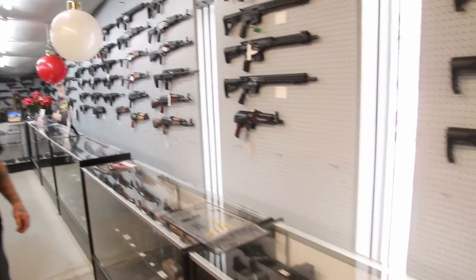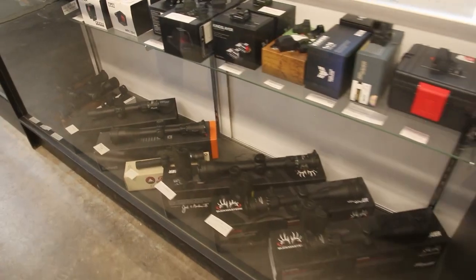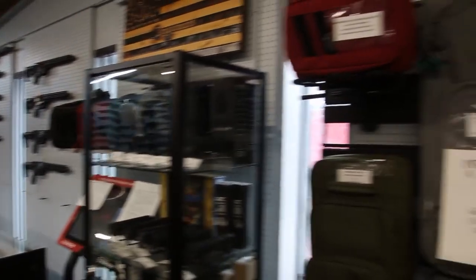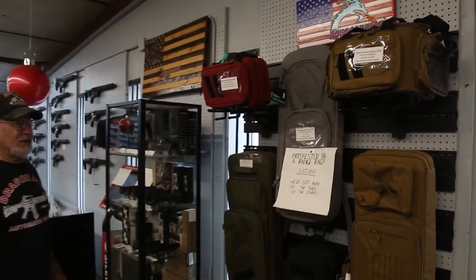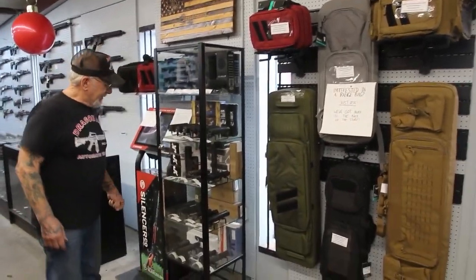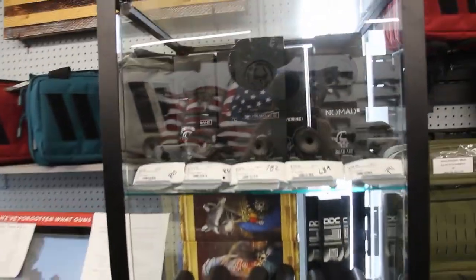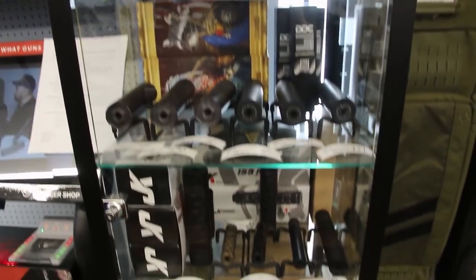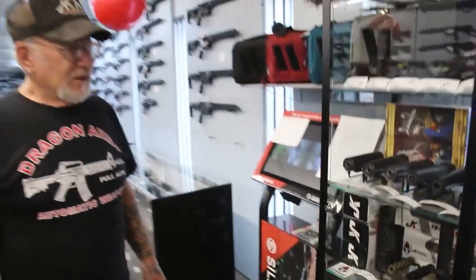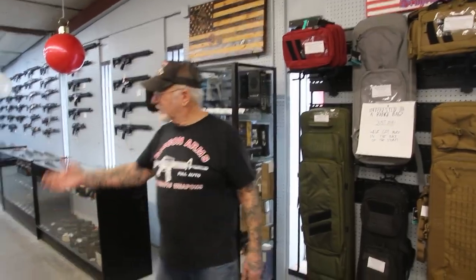Over here, all the optics — we've got scopes, red dots, green dots, all kinds of optics, and we've got good deals on those. We've got carrying cases for the handguns, the optics, and rifles, in all kinds of styles and colors. And look at this — five shelves of suppressors. I don't think anybody in the state of Colorado has this many suppressors in stock. Everything from a .22 up to, I'd say, a .308. And look at all the accessories we've got.